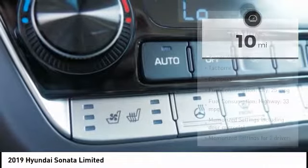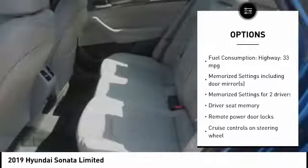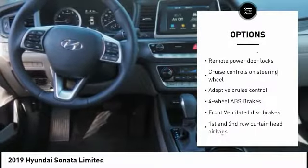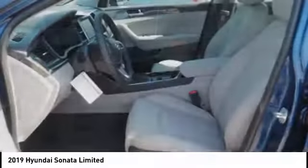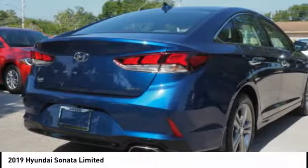Here are some of this vehicle's great options: stability control, Bluetooth, driver airbag, passenger airbag, anti-theft security system, tilt and telescopic steering wheel, trip computer, power windows, remote power door locks, and heated steering wheel.